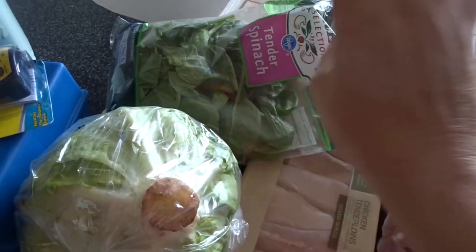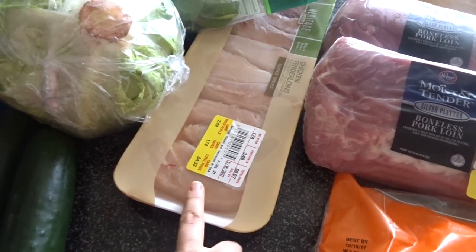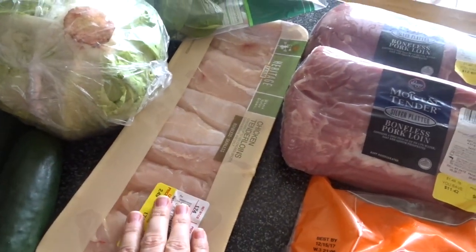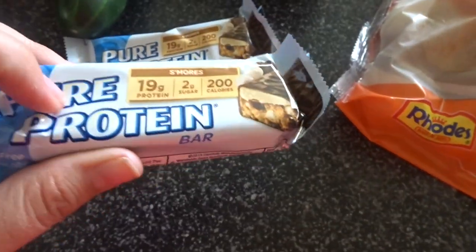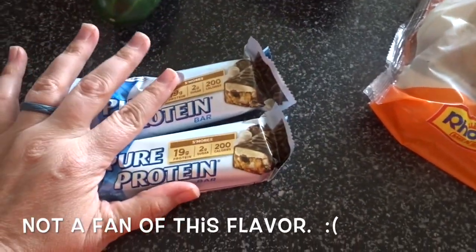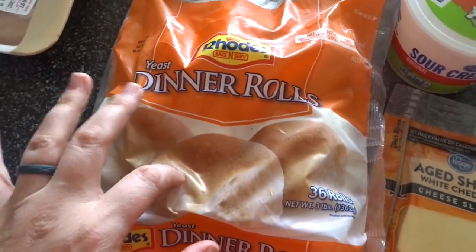I picked up some chicken tenderloins that I'm going to marinate — this will be part of my meal prep for myself. I got two Pure Protein bars in the s'mores flavor to try — I really like that brand. And I picked up some dinner rolls that I'm going to use for a recipe.